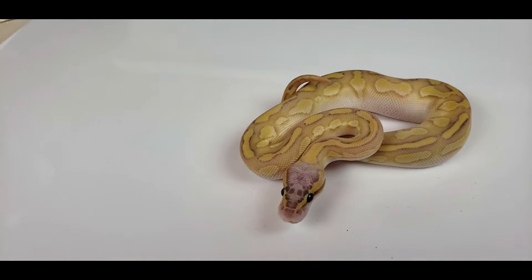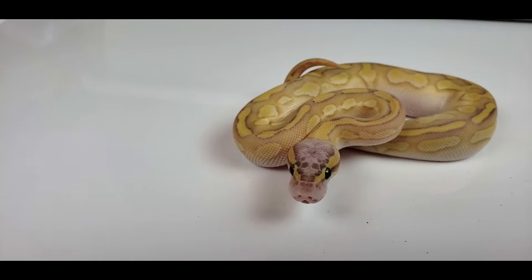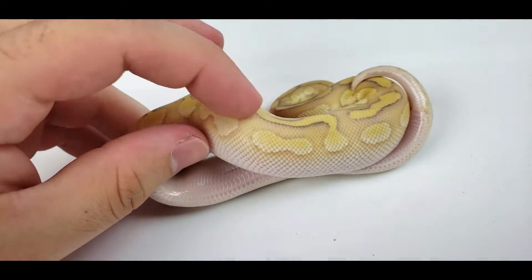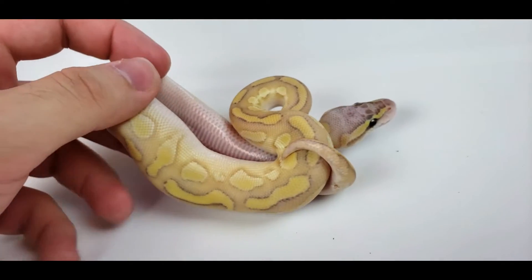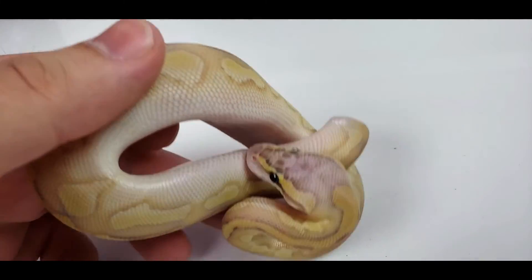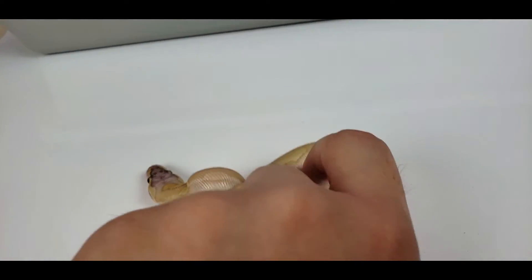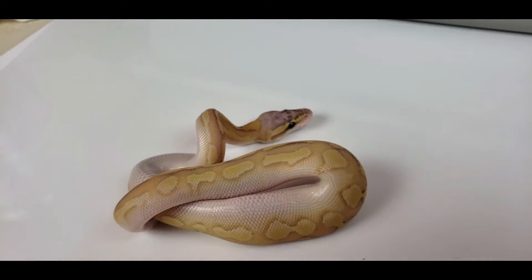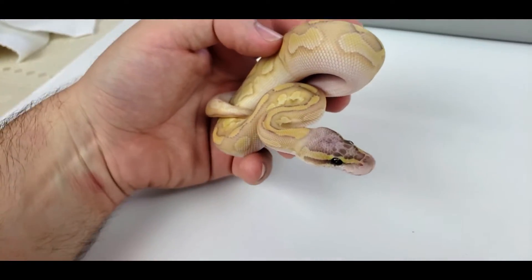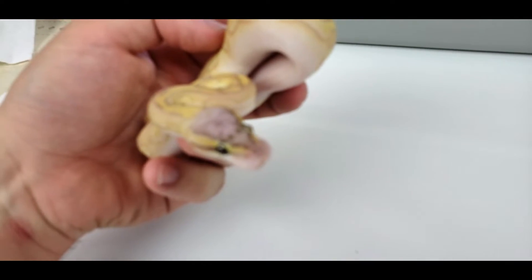Now we have one of my favorites. I don't think this one has bongo, but what I think he is is a banana enchi lesser cinnamon pastel. He is so so cool — got little floating alien heads on the side from the enchi lesser and cinnamon, banana color, pastel just brightens him up and gives him a nice blushed-out head. Awesome little guy. But don't quote me on that — honestly I don't think anyone should quote me on anything.